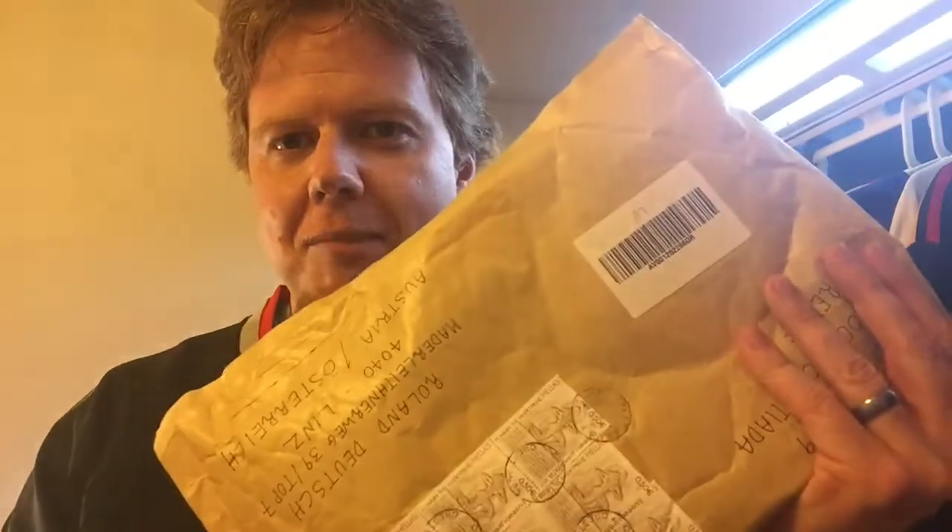Hello everyone! A little bit of an unexpected video, but I got my first fan mail from subscriber Janis, who I've been communicating a lot with. He said he's gonna send me something, and we're gonna look at this right now.